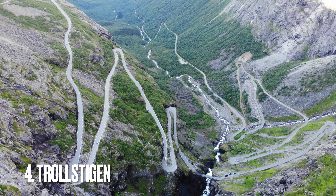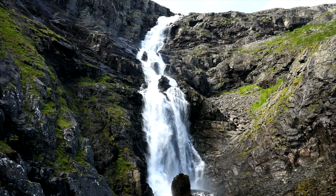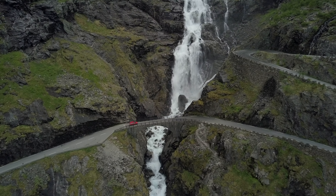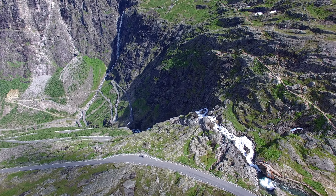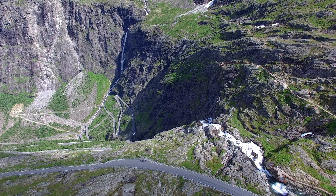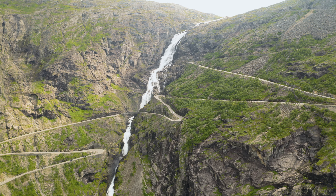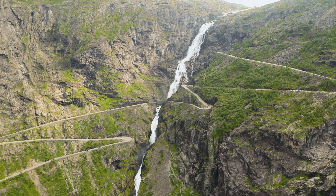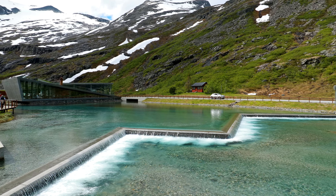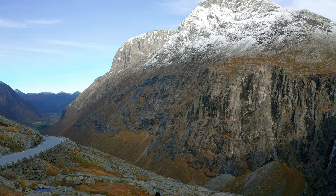Number four, Trollstigen, located in Møre og Romsdal. Trollstigen is known for its steep cliffs and breathtaking scenery. It is one of the most popular tourist attractions in Norway, drawing visitors from all around the world. The road is narrow and has 11 sharp turns, which makes for an exciting and challenging driving experience. One of the most famous viewpoints is the Trollstigen Visitor Center, which offers a panoramic view of the mountain paths and surrounding landscape.